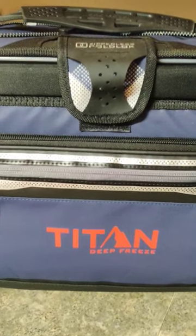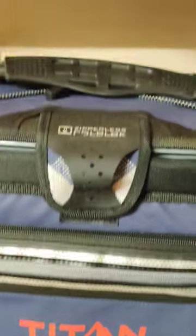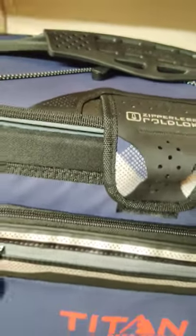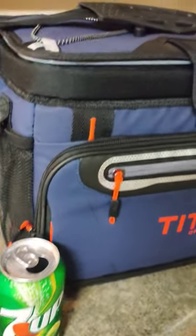Howdy friends, strangers on the internet. Let's talk about coolers quick. So I got the Titan Deep Freeze recently from my father-in-law. He wasn't using it anymore, he had a different one, so he gave it to me. It's kind of nice.